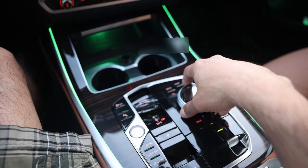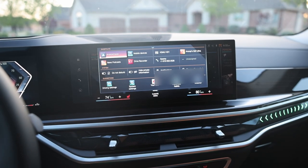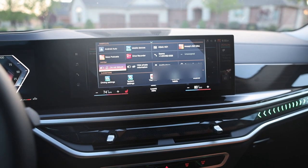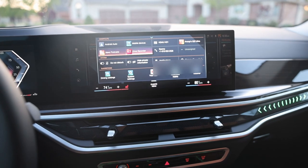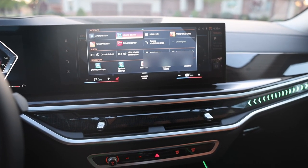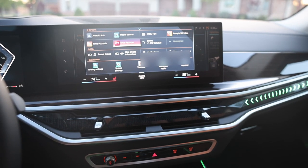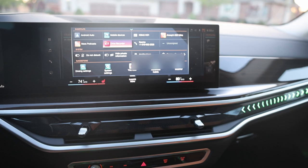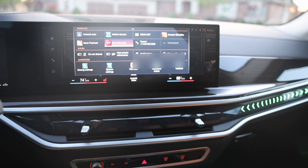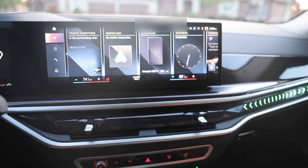Previous BMWs had a physical set of shortcut buttons. Here, if you flick the iDrive controller up, a shortcut screen drops down. You can add commonly used shortcuts there — I've added about seven, including phone numbers, audio source, Android Auto, and Apple CarPlay.